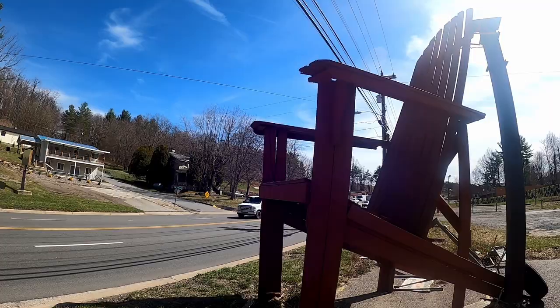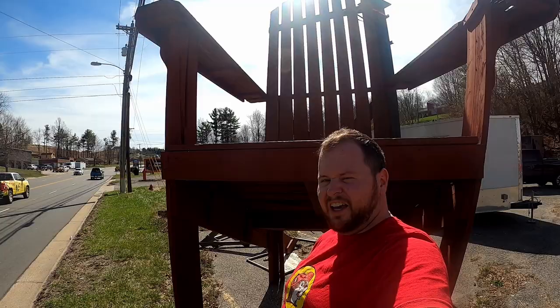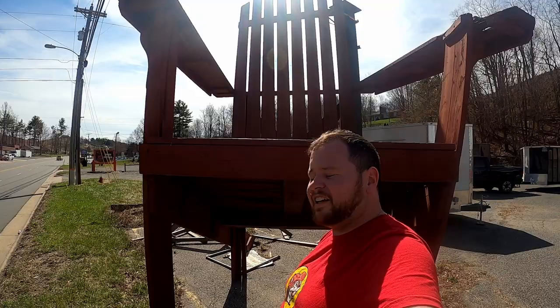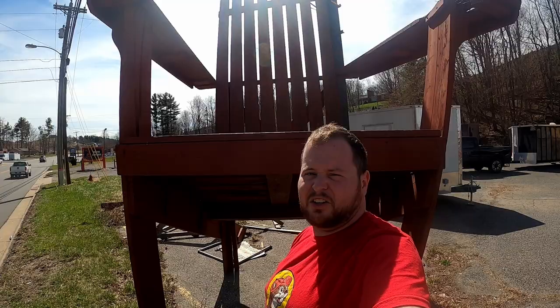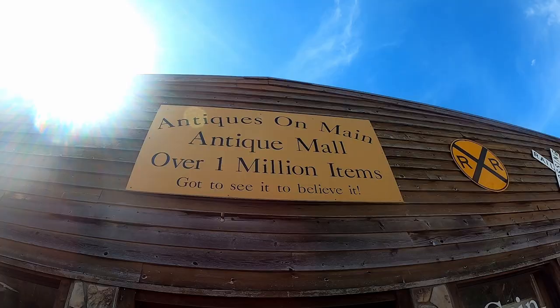Literally, the only way you could get in it is if you have a ladder. I stand about five foot nine and I could not get on top of this thing — I'd have to have a ladder. It's very big. But anyway guys, let's get in there. Introducing Antiques on Main: over one million items. We're not gonna see all one million because I don't have a memory card that could handle that.